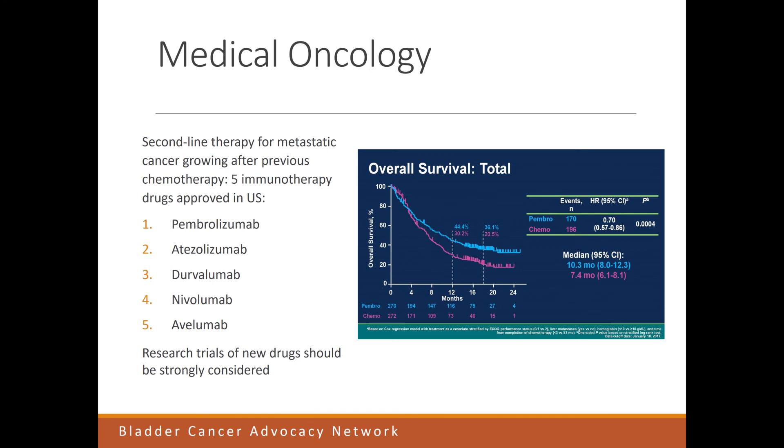None of these drugs cure patients — they generally improve outcomes and help people live longer. Some patients who respond may have a long duration of response, but we generally cannot achieve a cure. Therefore, research trials testing new drugs are a major consideration in patients where the cancer is growing after previous chemotherapy.